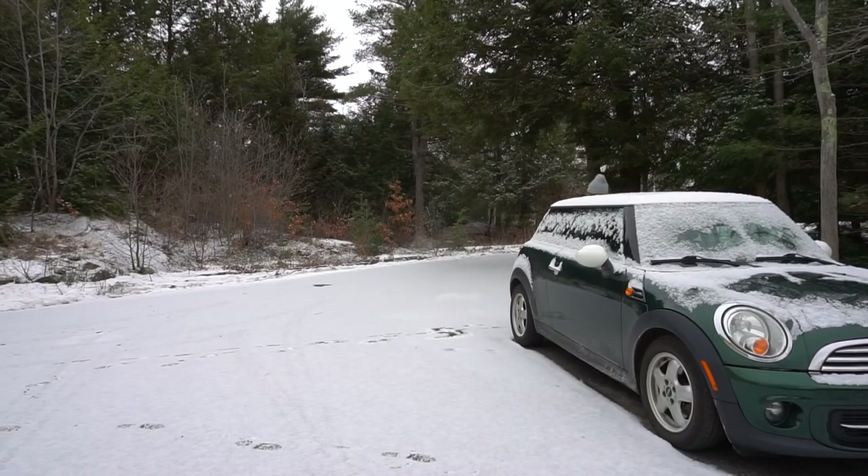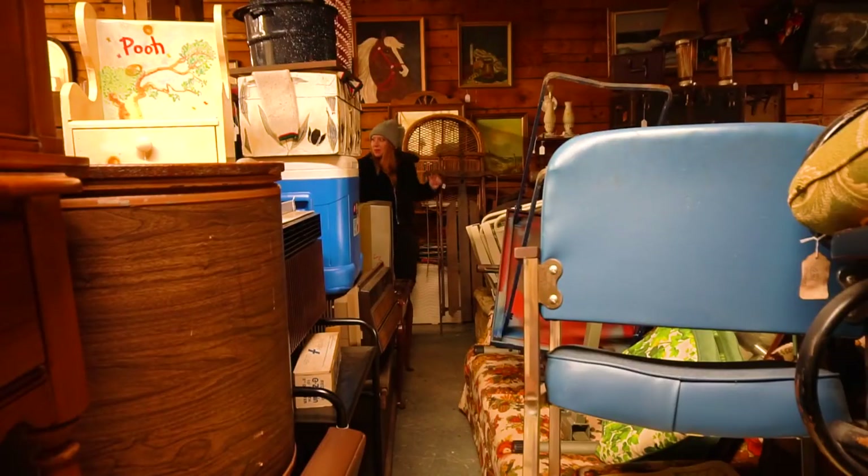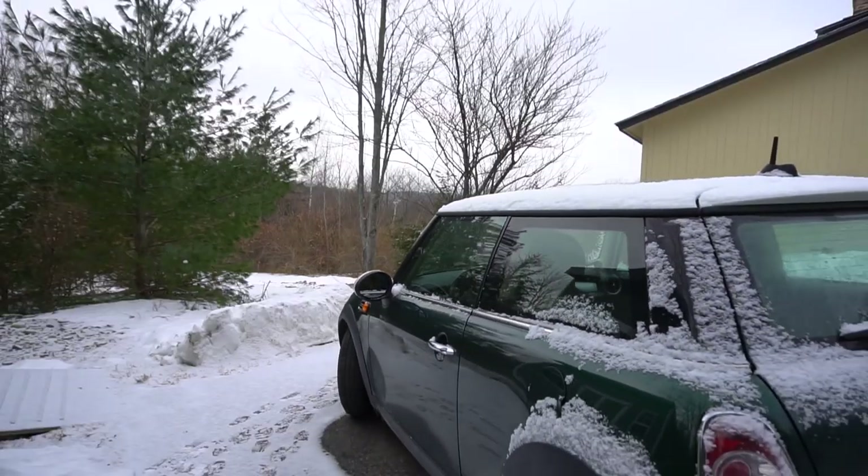Hey everybody, my name is Sarah, and on this snowy day we're gonna go thrift shopping for my goodbye dining room — hello music lounge — makeover. Today I'm looking for some comfy seating and possibly a very colorful area rug. I'm not gonna worry about styling some of the smaller things for my makeover yet until I have the main layout figured out. So I hope you come along shopping with me — let's get going!